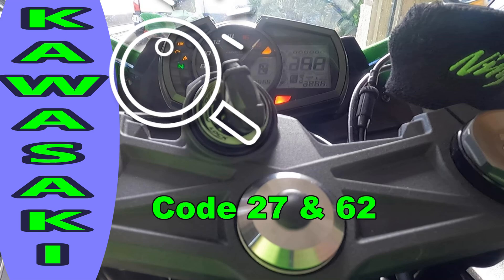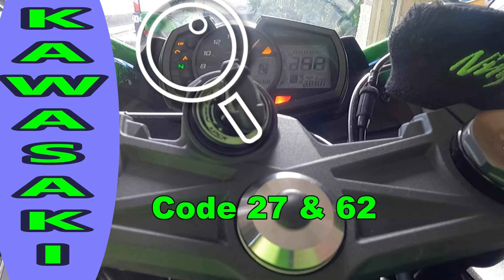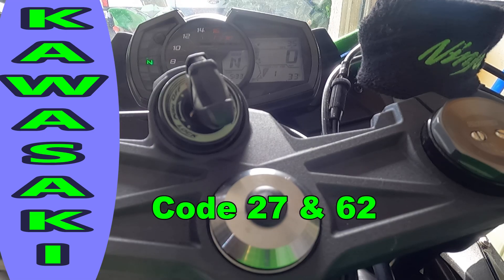Hi everybody. I haven't used my Kawasaki for a while, and the battery was completely dead. The battery was already bad when I bought the bike — no warranty. It had less than 2 miles on my Ninja when it didn't start.